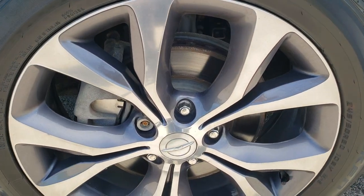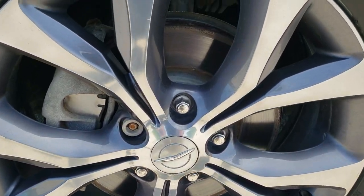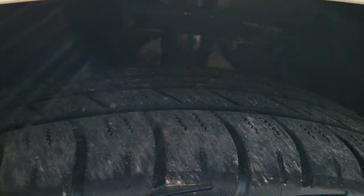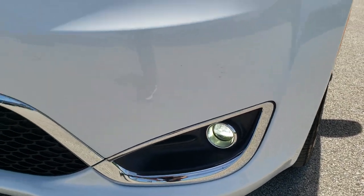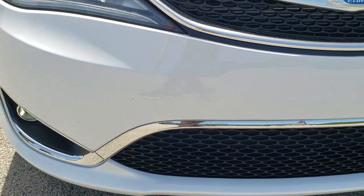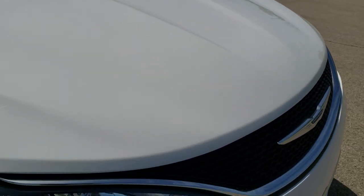It comes with the 20-inch painted and polished aluminum rims and it has Falcon ZX 245/50 R20 tires, with right around 50 to 60% of the tread left on them. Front fender is in really nice shape. It does have the HID headlamps, the LED running lights, and the LED fog lamps. Front bumper is in excellent shape — I didn't see any dents, dings, or cracks on that. Headlight lenses are nice and clear, and that hood is in excellent condition with no dents or dings.